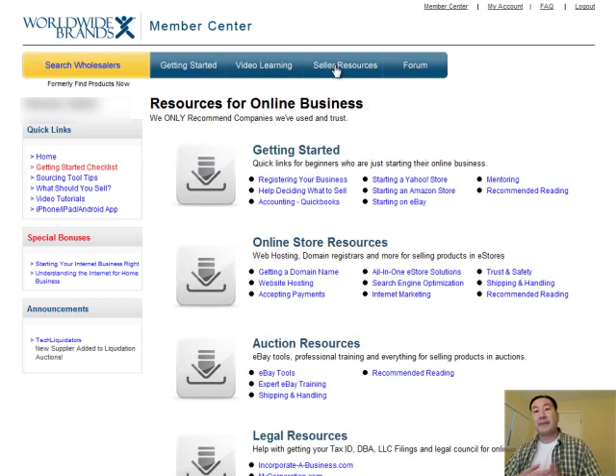Since you're paying a fixed price for Worldwide Brands, they also have to make money elsewhere. There's a Seller Resources tab where they'll point out recommended services you should use with your online store. I'm assuming that when you sign up for a service through Worldwide Brands they get a cut of the proceeds, but some of these resources are pretty good — I actually use many of them myself. But the main reason to sign up for Worldwide Brands isn't for these services; it's for the Search Wholesalers option. Let's go ahead and click on that right now.